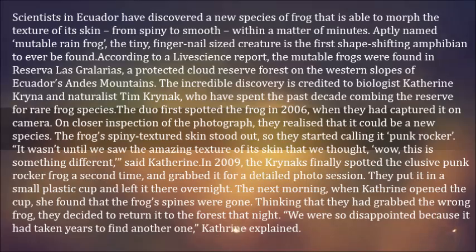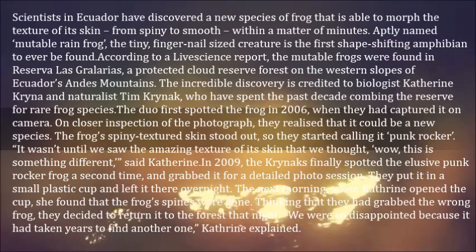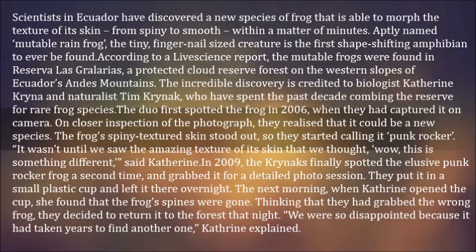The mutable frogs were found in Reserva Ascoral areas, a protected cloud reserve forest on the western slopes of Ecuador's Andes mountains. The incredible discovery is credited to biologist Katherine Kreiner and naturalist Tim Kreinach, who have spent the past decade combing the reserve for rare frog species.